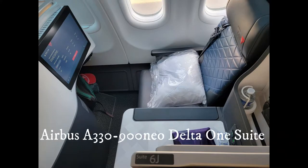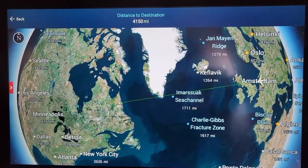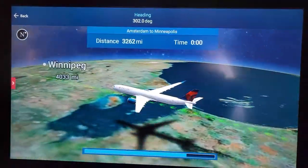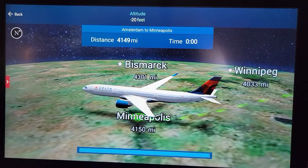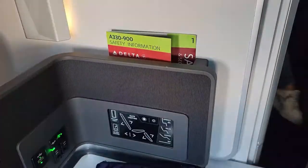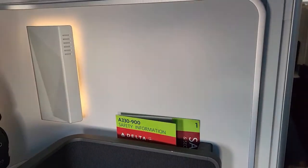I recently had the pleasure of flying in a Delta One suite on the Airbus A330-900neo on my eight-and-a-half-hour flight from Amsterdam to Minneapolis, on my way back to Rapid City in the Black Hills from Africa. I was greeted with a glass of sparkling wine as I settled in to check out all the buttons in my window seat of 6J.